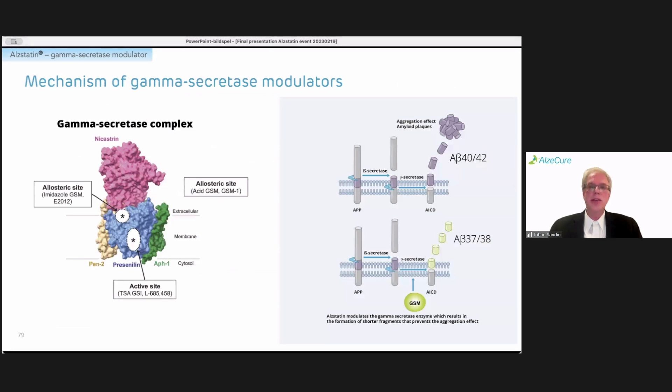What it does is actually the reverse of what many familial mutations do. Looking at the left-hand side, you see the gamma-secretase complex, which consists of four different subunits: the presenilin, pen2, nicastrin, and APH1. We can also see the interaction sites that various drugs bind to — gamma-secretase inhibitors bind to the active site and block enzyme activity, while allosteric sites modulate the enzyme's activity more specifically. With Alstatin, we bind to the classical imidazole gamma-secretase modulator allosteric site.